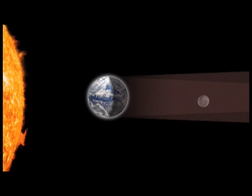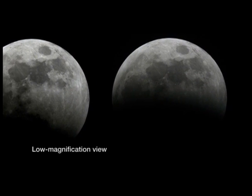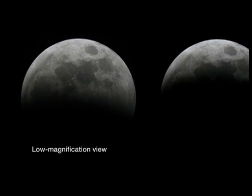You won't need a telescope to view this, but if you do look at the moon through a telescope, you'll be able to see individual craters and other features go in and out of the shadows. Ancient astronomers and sky watchers looked up at an eclipse and they saw a curved shadow, and that told them something about our solar system.